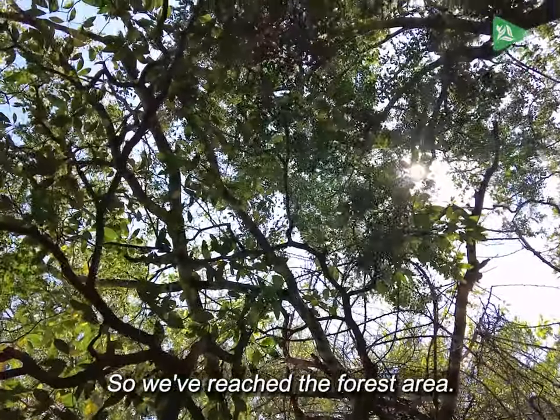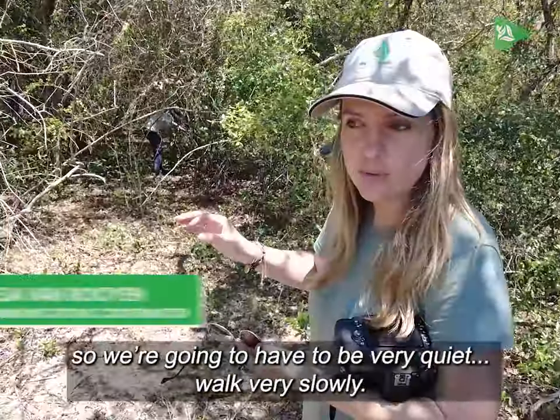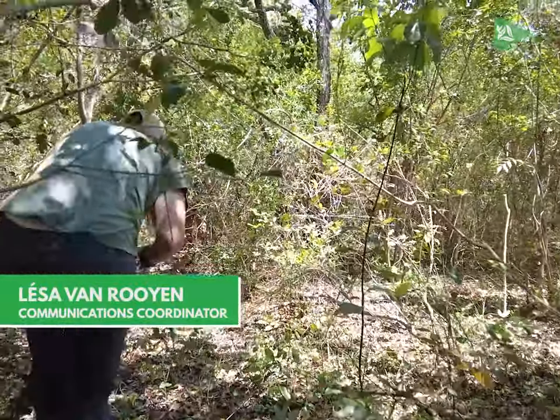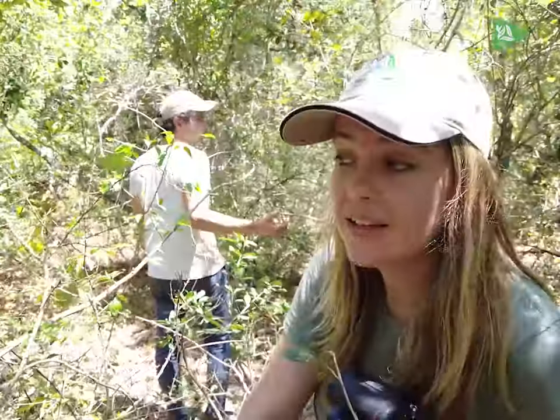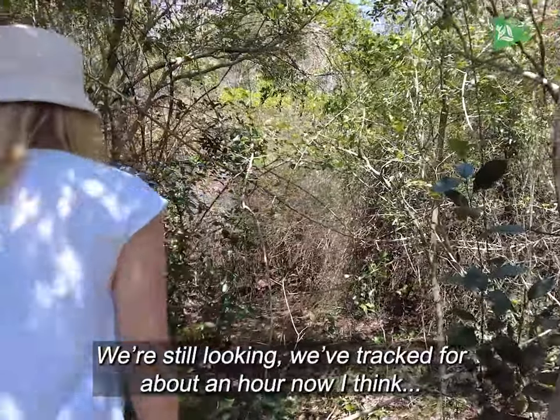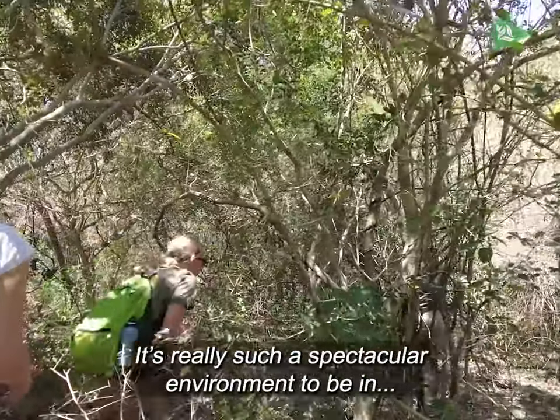So we've reached the forested area. We're going to do a bit of bundu bashing now to get to it, so we have to be very quiet, very slow. It's almost 42 degrees, so it's very hot. We're still looking — we've been going for about an hour now. It's really such a spectacular environment to be in.